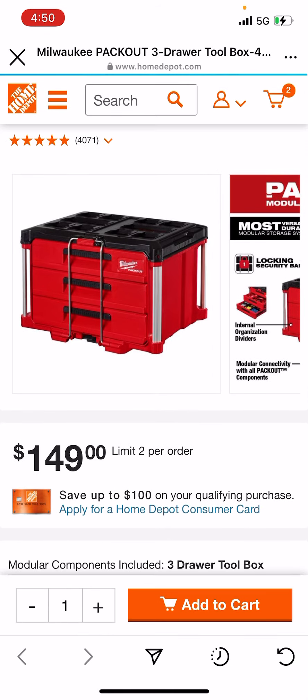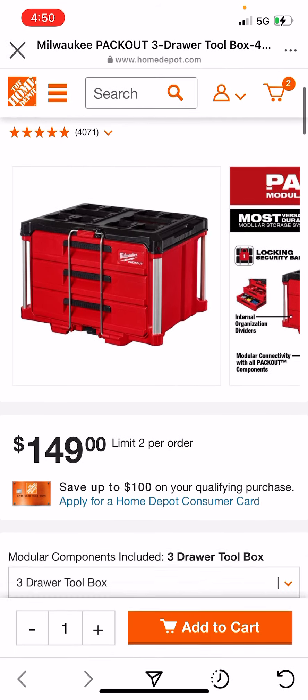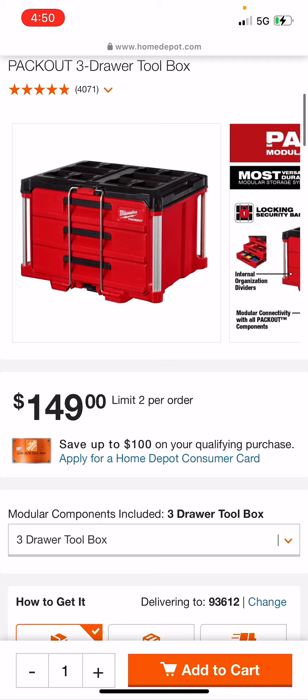I know what you're thinking — Tool Nuts flash sale is way better than this. Yeah, but with Home Depot, you don't have to deal with Tool Nuts, and you can use your Home Depot Pro member coupons and things like that. Plus, if you're a vet, go ahead and access your Pro member benefits and get your 10% off this bad boy.